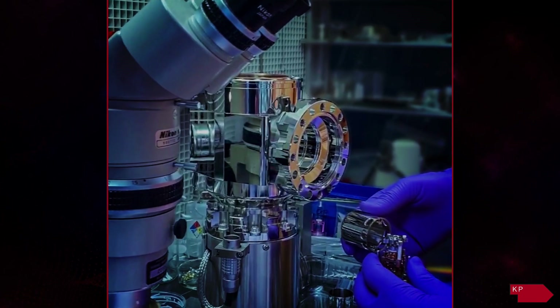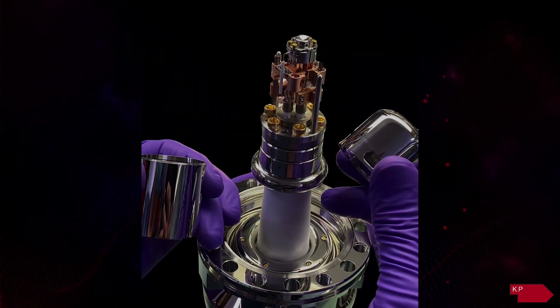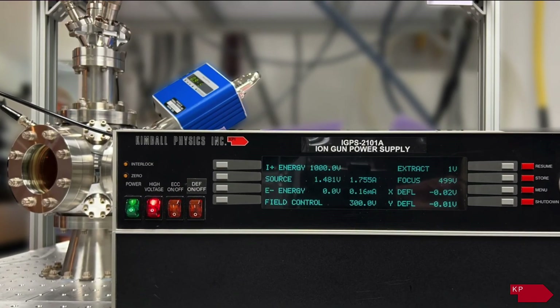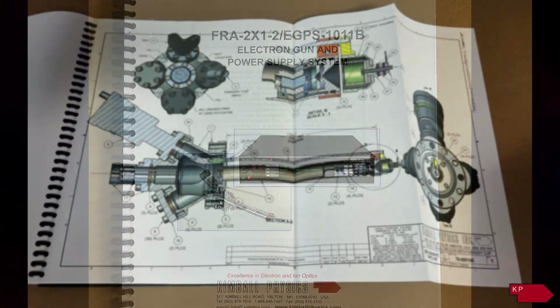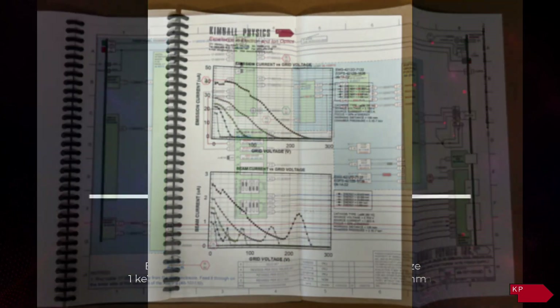All Kimball Physics products are fabricated with precision and the highest quality materials and workmanship. Electron guns are thoroughly burned in and tested to ensure they meet specifications before shipment. An extensive operation manual specific to the electron gun power supply and its options is provided for each system.